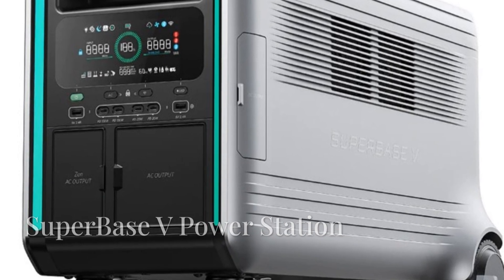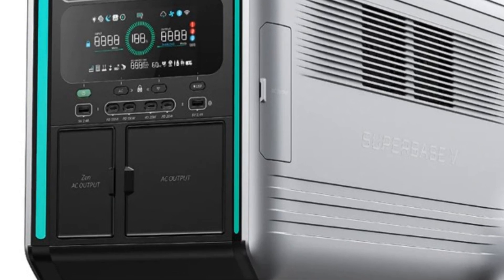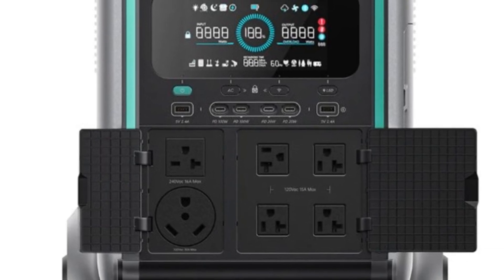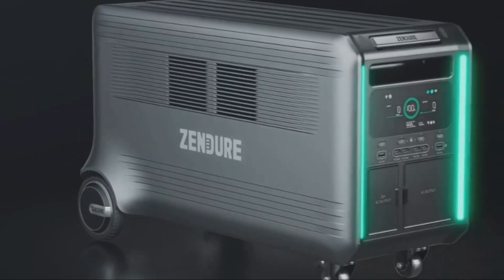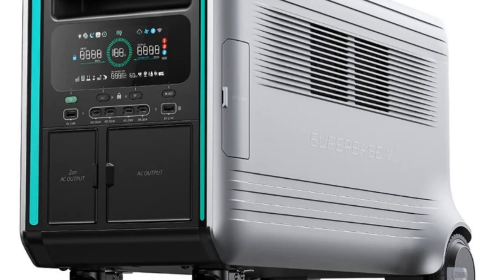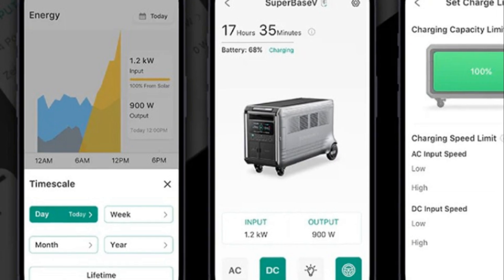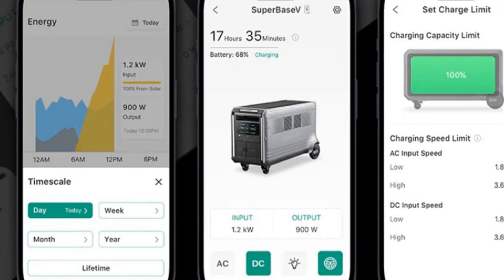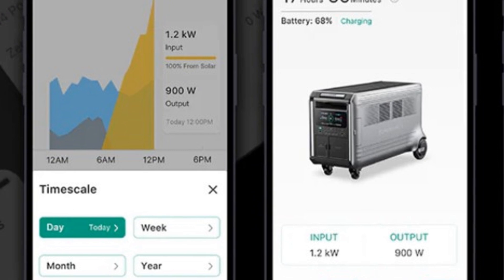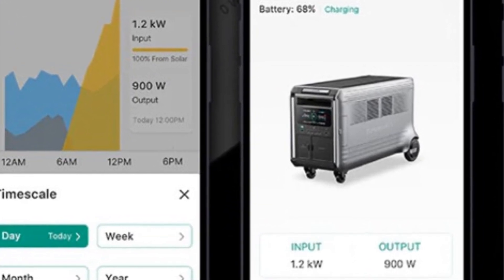Superbase V Power Station is a smart, powerful home energy storage system that integrates seamlessly with your home using the Zendure home panel with EV outlets. This portable station stores power and manages your home's energy for smart usage. A Zendure app allows you to track, optimize and schedule energy use, shifting your usage to off-peak hours and dramatically lowering your electricity bills.